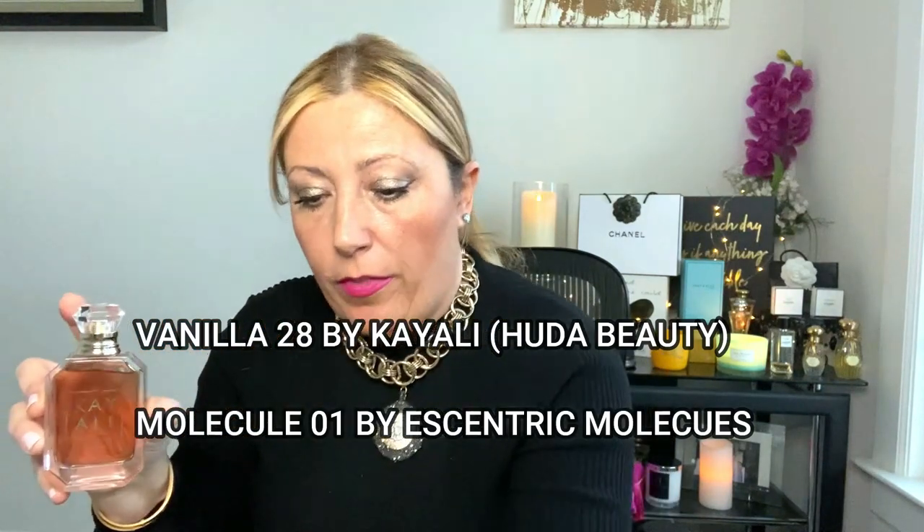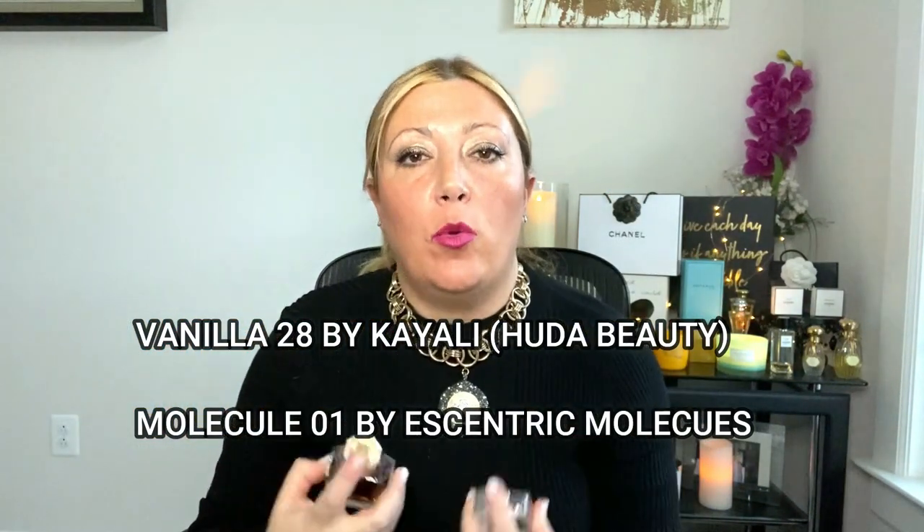Another mega combo I want to share is Vanilla 28 with Molecule 01. The other reason why you may want to layer is for balance. When you're looking for balance, for example, we have a super sweet, extremely gourmand Vanilla 28 by Kayali — by Huda Beauty, actually. It's amazing, a super gourmand, super sweet, super ambery fragrance. They've added brown sugar, which makes this vanilla slightly darker and more caramelized.